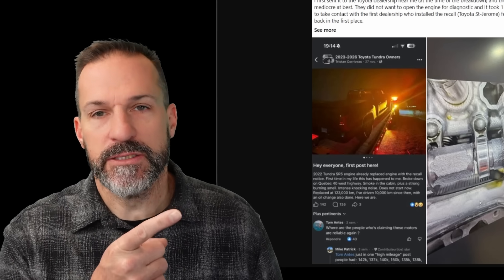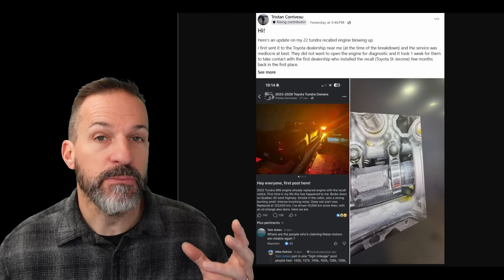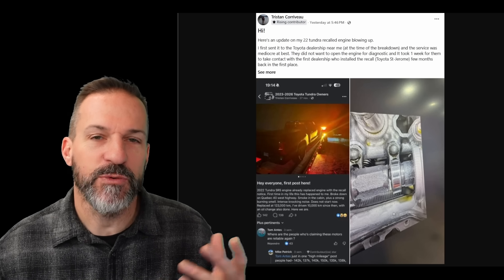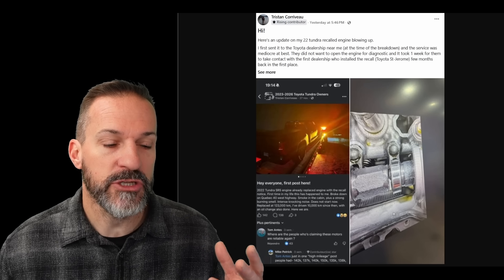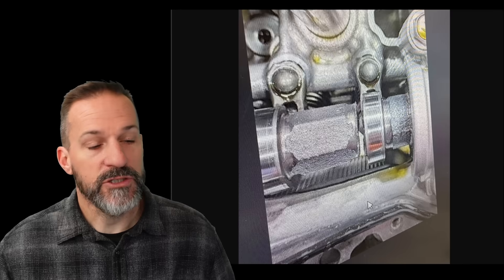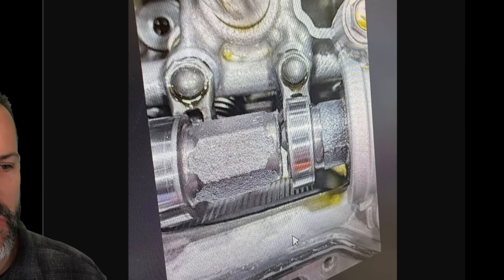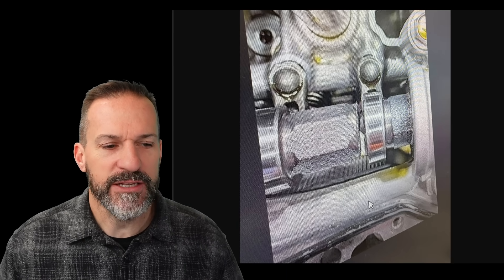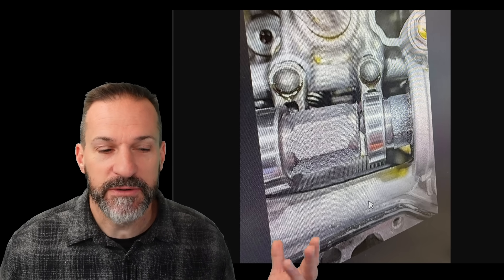Before we do that, I want to clear something up. I posted a video a couple of weeks ago about a brand new crate engine that had blown up in a 2022 Tundra. I want to clarify what actually happened — and I'm not sure if it's better or worse. The crate engine that blew up was diagnosed with a cracked camshaft, as you can see in the picture. Here's a closeup of that camshaft, snapped right before the journal. I don't know why it snapped — seems odd that a replacement crate engine had a snapped camshaft. Maybe it's just bad luck, one in 200,000.